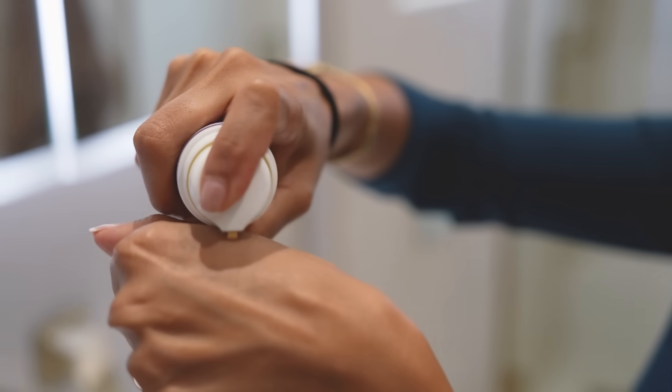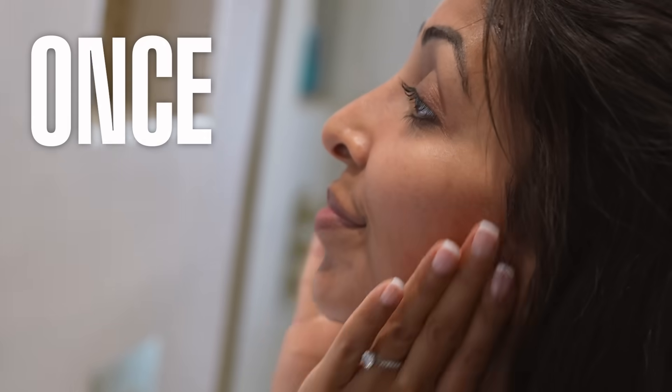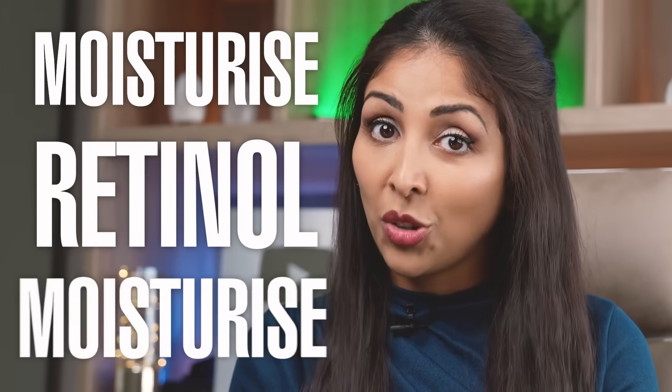How do we use retinol and how often? Start slowly — use a small amount once or twice a week. If you're a beginner, apply to dry skin as there'll be less penetration. If you're intermediate or advanced, you can apply to damp skin, then moisturize on top. If you have sensitive skin, I recommend sandwiching: moisturizer first, then retinol, then moisturize on top. Start slow — more is worse in this case.